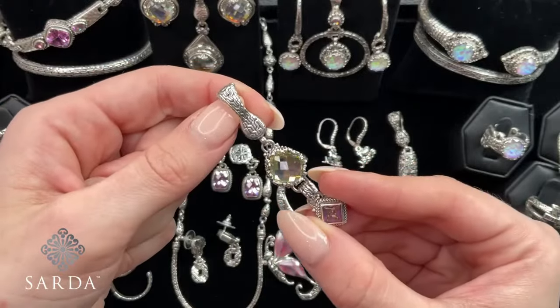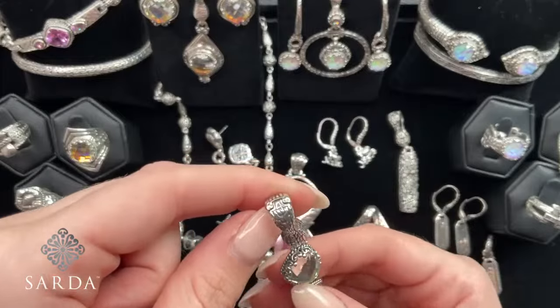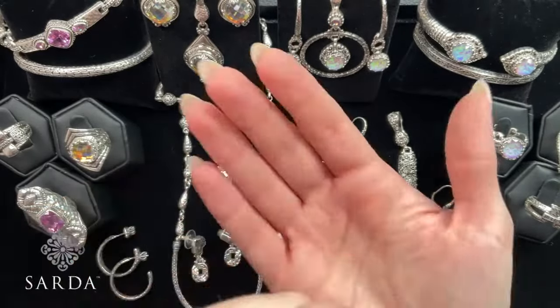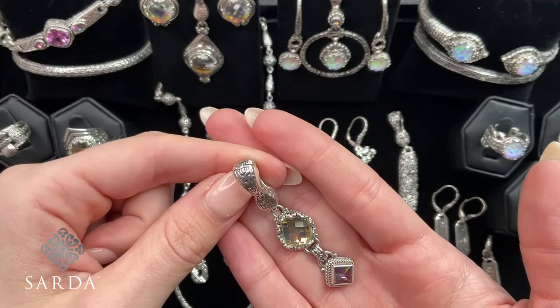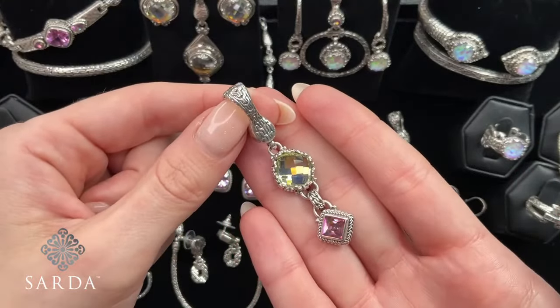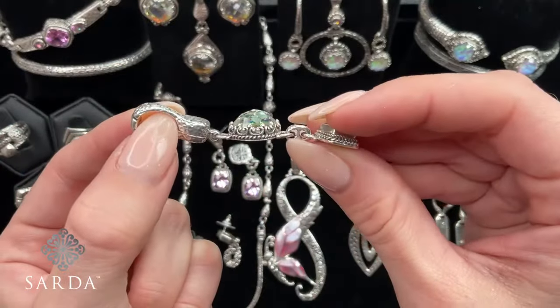She's asking if she can get more than one carving. For every $100 purchase, it should be giving you a prompt, Barbara — unless it's limited to just one. Mickey, could you please check and see if it's limited to one per person? Mickey's going to check for you, Barbara.